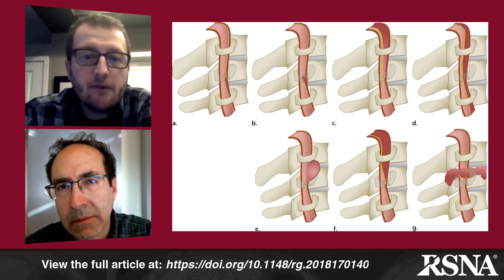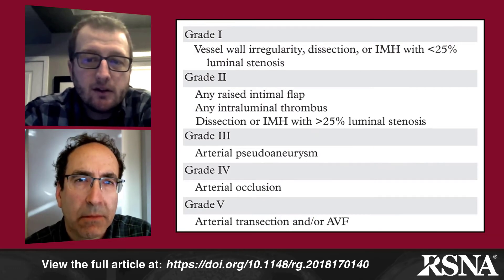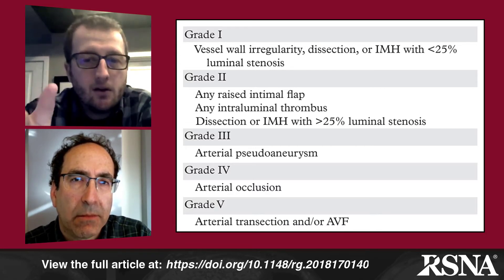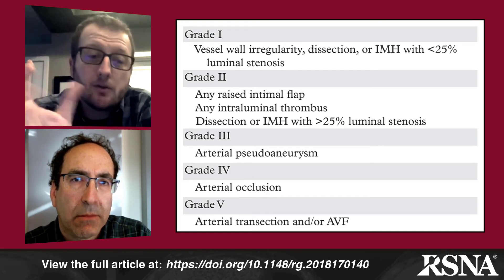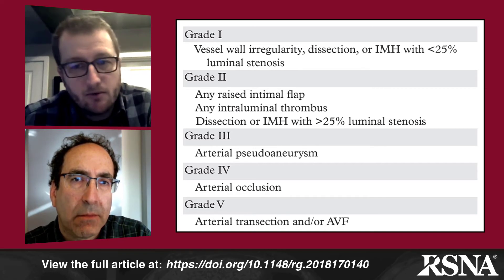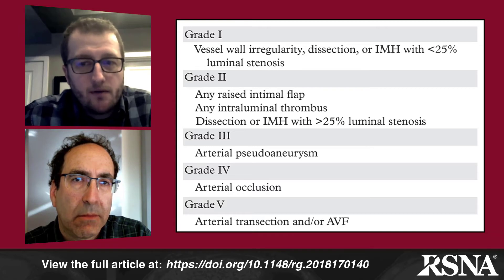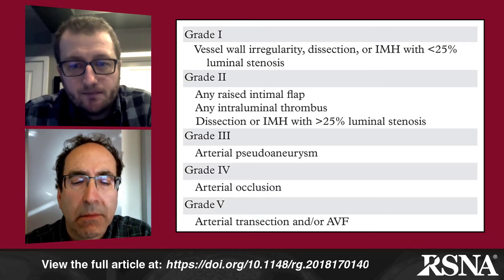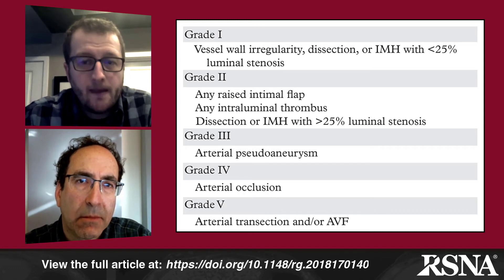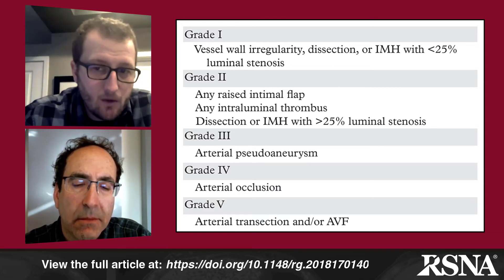Now placing these into the Denver grading scale from Table 2: vessel wall injury with less than 25% stenosis is a grade 1 injury — often called minimal intimal injury. If stenosis is greater than 25%, it automatically becomes a grade 2 injury. Additionally, the presence of a raised intimal flap or any intraluminal thrombus automatically qualifies as grade 2, regardless of stenosis degree. A pseudoaneurysm is a grade 3 injury. When the vessel is occluded, it's grade 4. Arterial transection is grade 5, and the presence of any arteriovenous fistula also qualifies as a grade 5 injury.